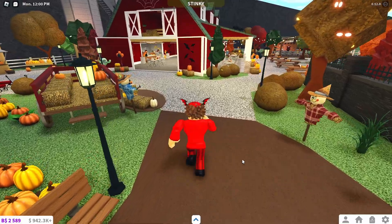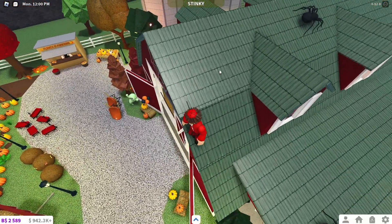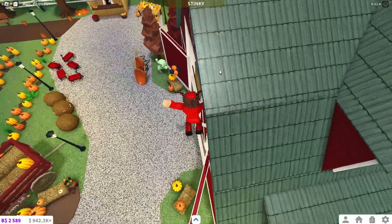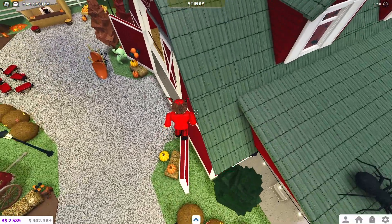All you have to do is go over here and get up here — jump on here, jump on here, and then just fall on top. I didn't quite make it, but basically you just have to go through this little window over here. It's a bit hard, but not really that hard.